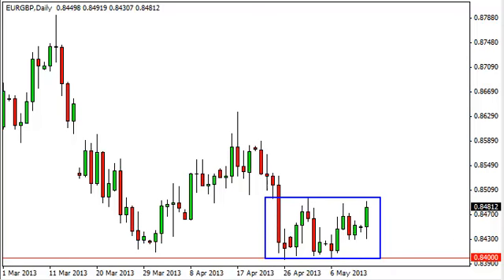A simple rectangle drawn here shows just how consolidated this area seems to be. We see the 0.84 level as significant support, in fact probably extending down to the 0.83 handle, which is why we have not been involved in this trade.